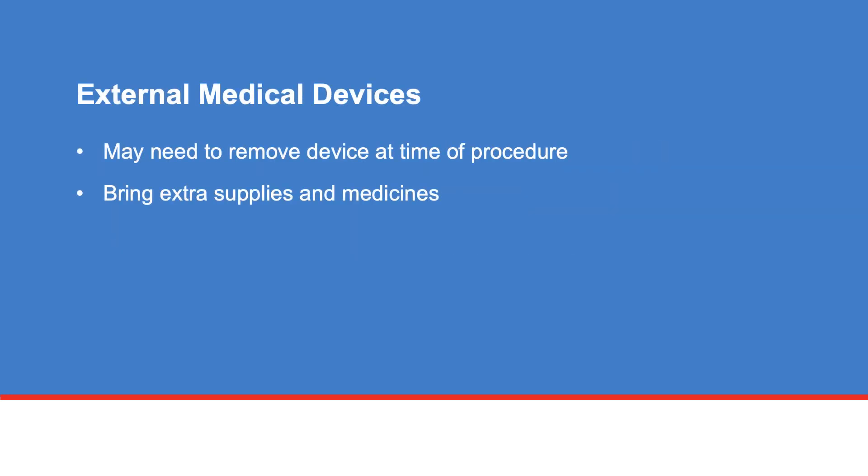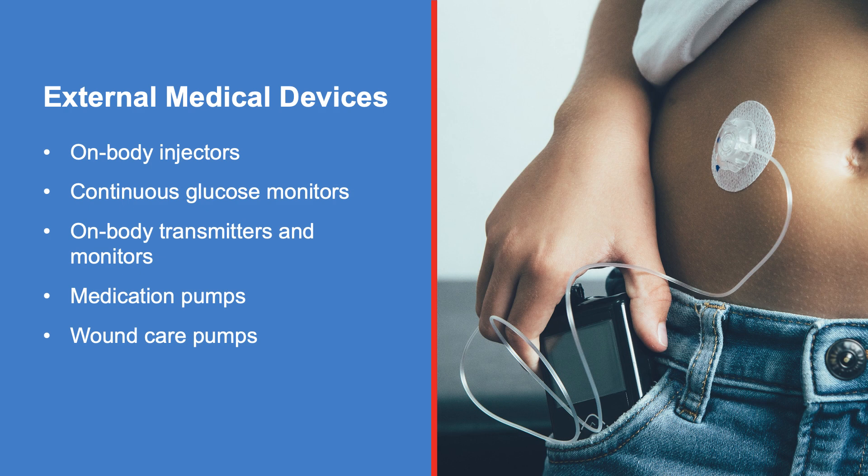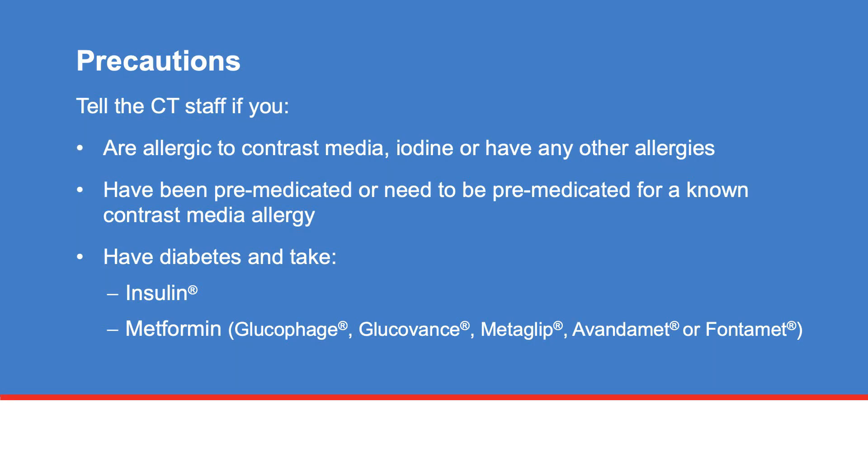If you have an external medical device, you may be asked to remove the device at the time of your procedure. Please bring additional supplies and necessary medicines as needed to your appointment. Tell the CT staff if you have an external medical device such as on-body injectors, continuous glucose monitors, on-body transmitters and monitors, medication pumps, or wound care pumps.